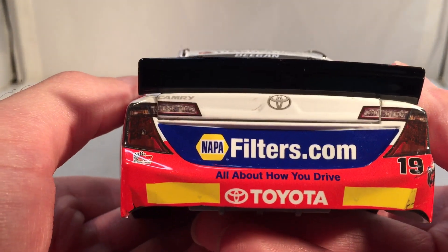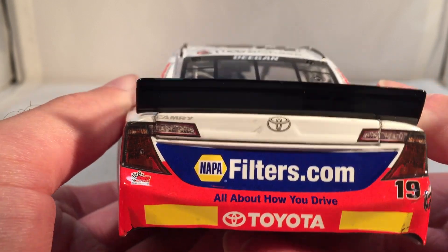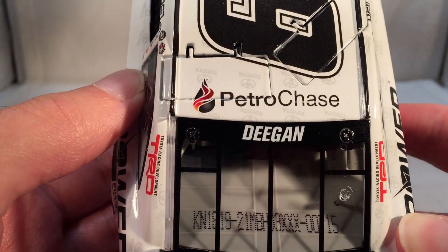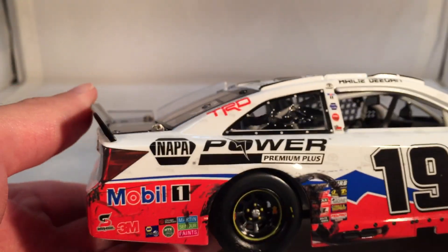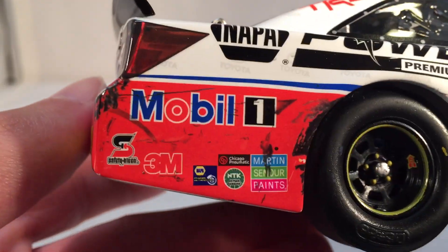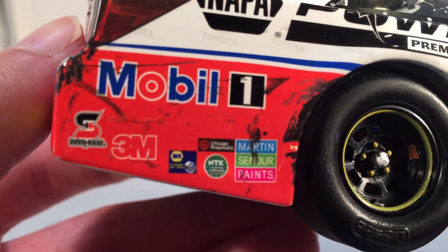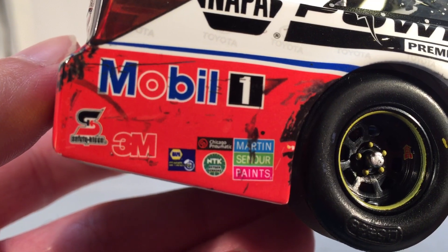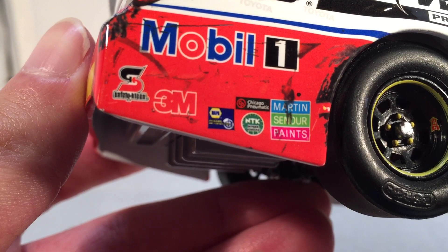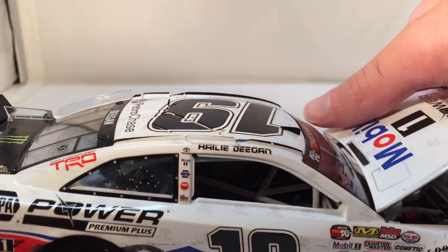On the back you've got NAPAFilters.com, 'All About How You Drive,' your rookie stripes, number 19, and Bill McAnally Racing. Got a Monster Energy logo on the deck lid and Petro Chase on the roof. This is number 715. The logos on this side are pretty much covered up too. Yep, it is Martin Senior Paints — they used to be on the Michael Waltrip NAPA car, I remember they were on his Daytona 500 win from 2001. The other logos are NTK and Chicago something.